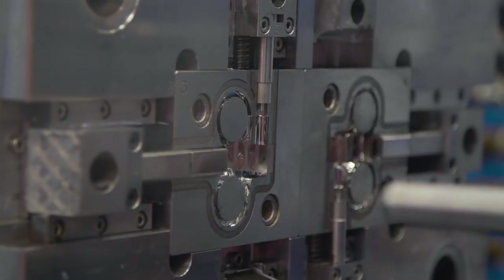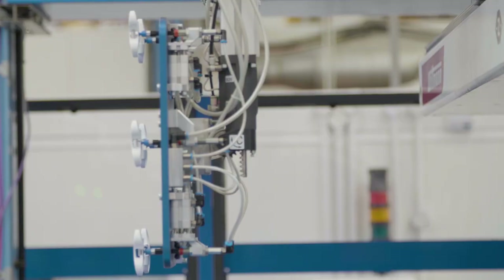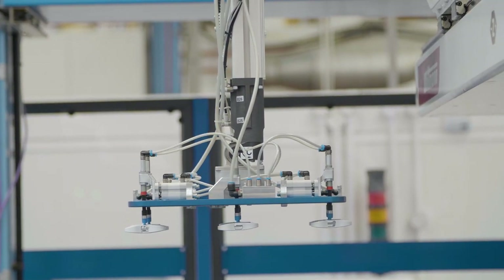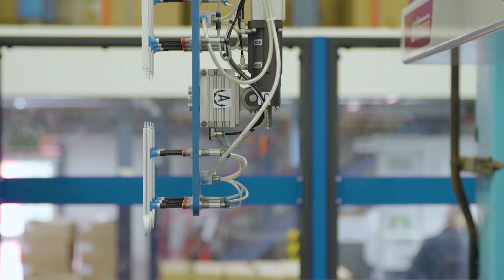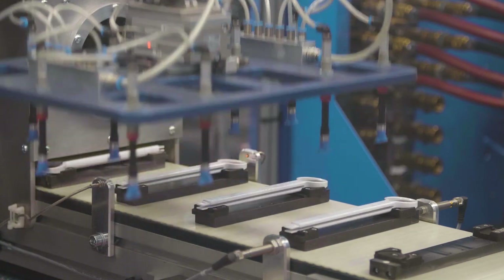On one cell we have to spin three moldings through 180 degrees to orientate them correctly so the laser and vision systems can work. The other cell requires a smaller manipulation to again get the parts in the field of view for the laser and vision systems.